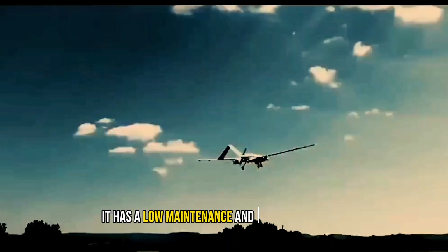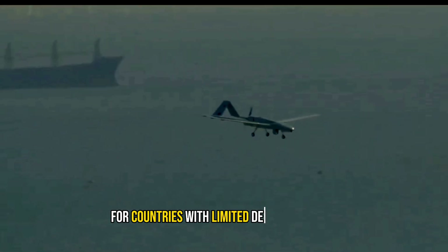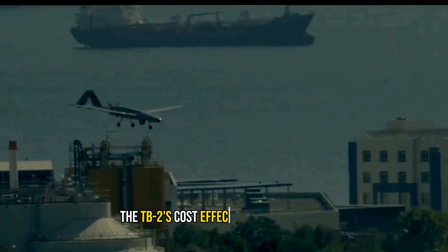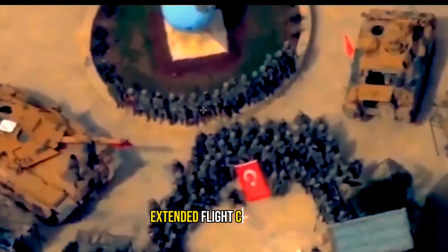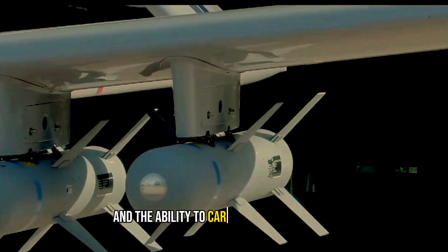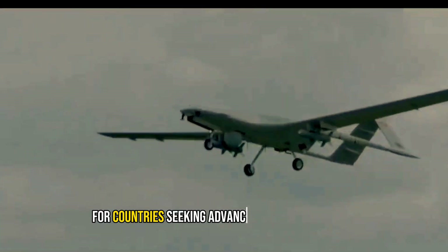It has a low maintenance and operational cost, making it an attractive option for countries with limited defense budgets. The TB2's cost-effectiveness is further underscored by its advanced features, including state-of-the-art avionics, extended flight capabilities, and the ability to carry various munitions, making it an attractive option for countries seeking advanced drone capabilities.